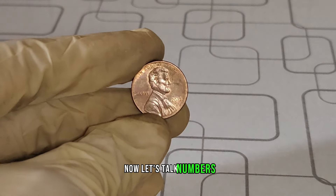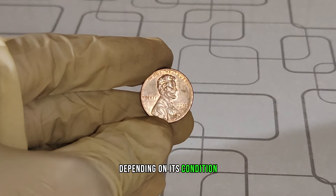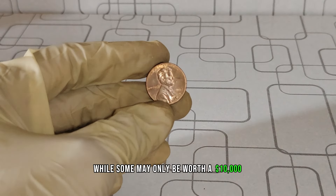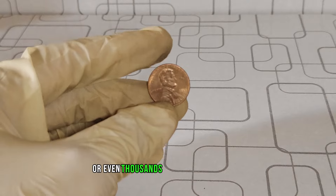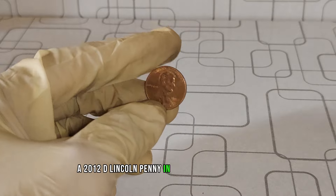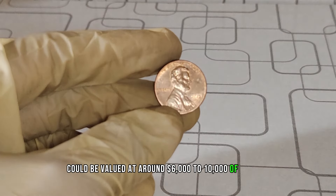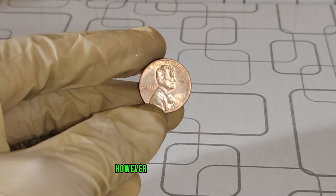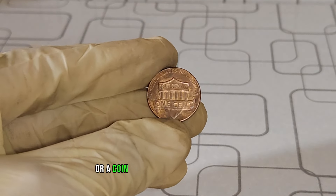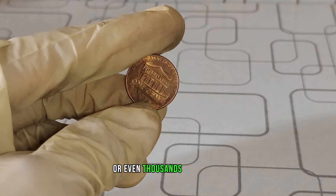Now, let's talk numbers. The value of a 2012 D Lincoln penny can vary greatly depending on its condition, rarity, and demand in the market. While some may only be worth a few dollars, others can fetch hundreds or even thousands of dollars at auction. A 2012 D Lincoln penny in uncirculated condition with no visible flaws could be valued at around $6,000 to $10,000. However, if you're fortunate enough to come across one of the elusive error coins, such as a double die or a coin with a unique minting mistake, its value could skyrocket into the hundreds or even thousands of dollars.